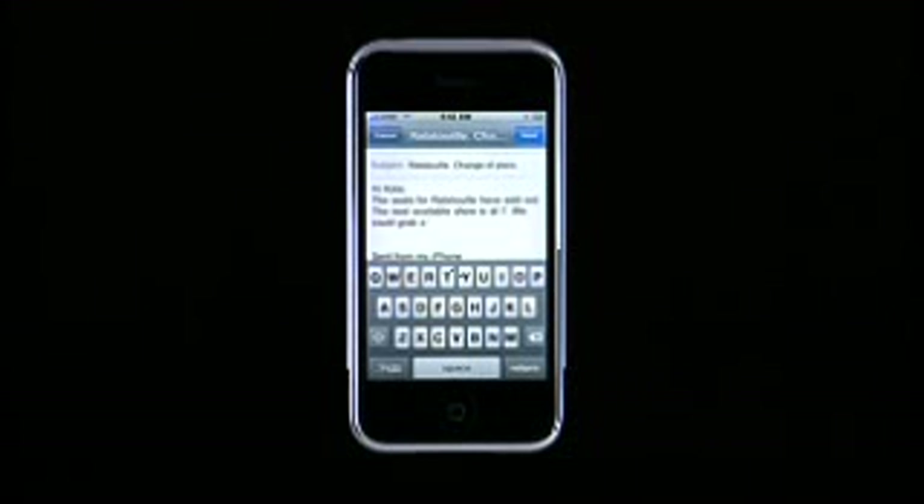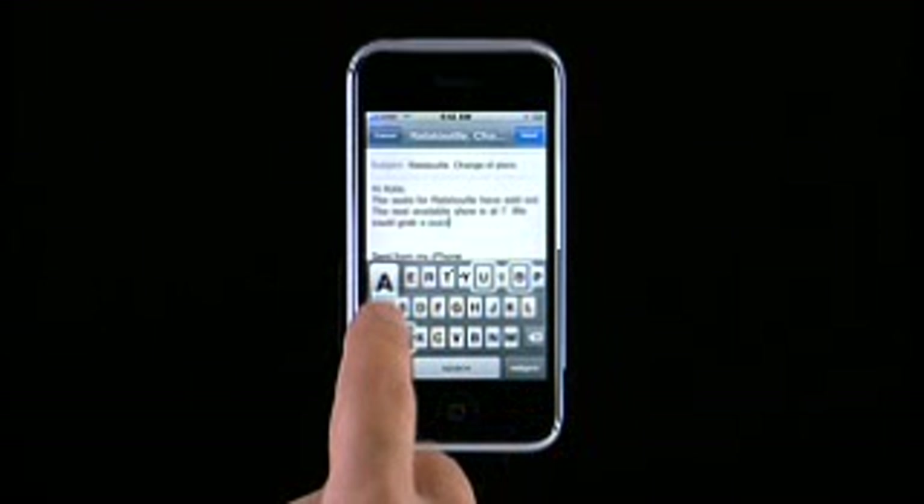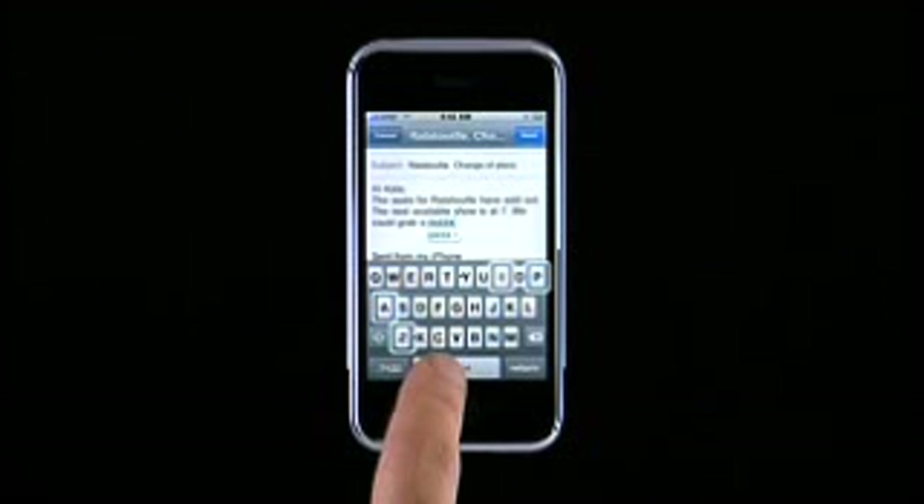To further improve your typing accuracy, iPhone also employs complex mathematics to help correct mistakes by tracking the pattern of letters you type and matching them to the pattern of other common words. Let's say I was typing the word pizza. Instead of P-I-Z-Z-A, I'll type O-U-Z-Z-A. The iPhone maps the five keyboard areas weighted to the tap zone I actually tapped, analyzes, and then correctly predicts that I meant to tap P instead of O and I instead of U, and offers pizza as a suggestion. I'll accept the suggestion by tapping the space bar.